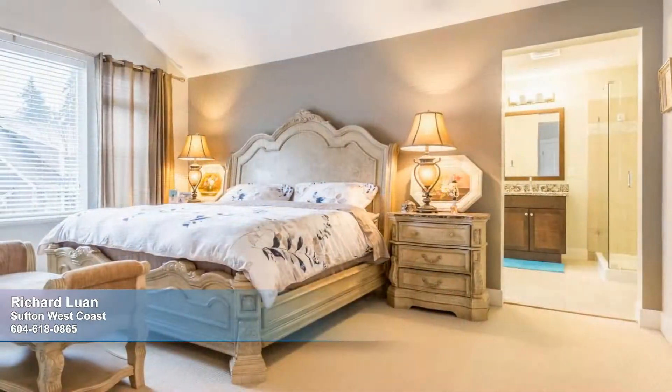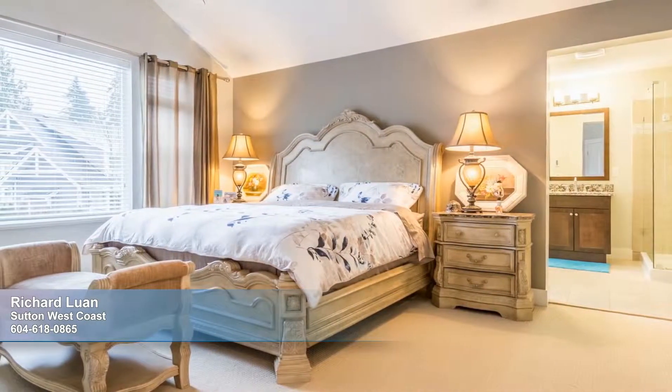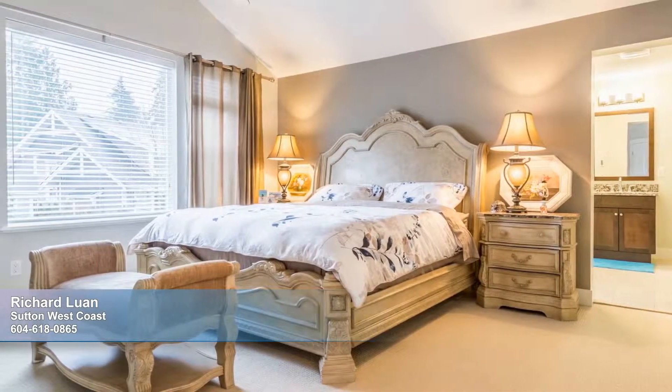The master bedroom is restful and large in scale. You'll love the vaulted ceiling and the five-piece en suite.